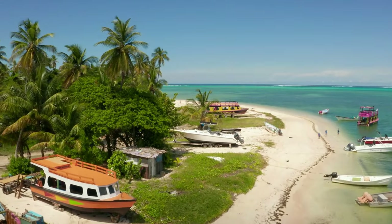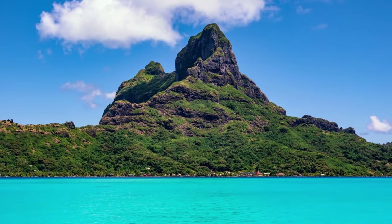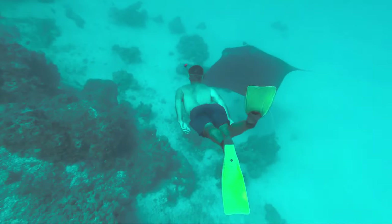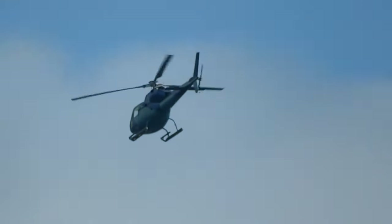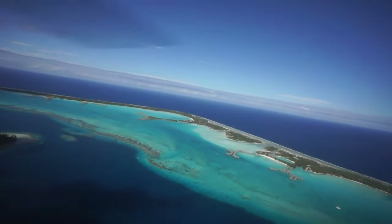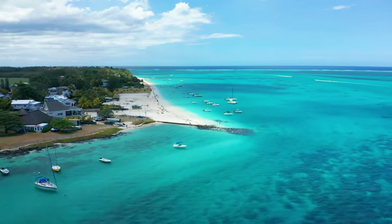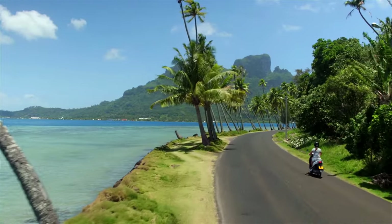Whether you're looking to spend your days lounging by the beach, exploring a vibrant coral reef, visiting Mount Otimanu, or embarking on an excursion of the island, Bora Bora has something for everyone. From snorkeling in the crystal blue water to enjoying a luxurious spa day or taking a helicopter tour overlooking the incredible beauty of this magical island, you won't want to miss out on all that Bora Bora has to offer. Go where the heart desires and create memories that will last you a lifetime.